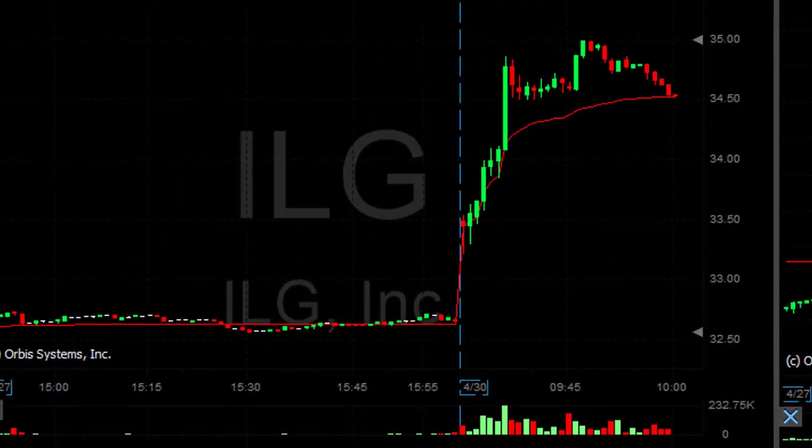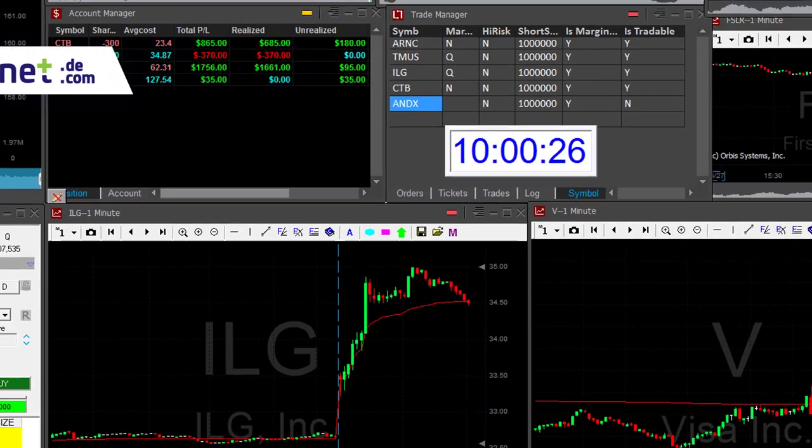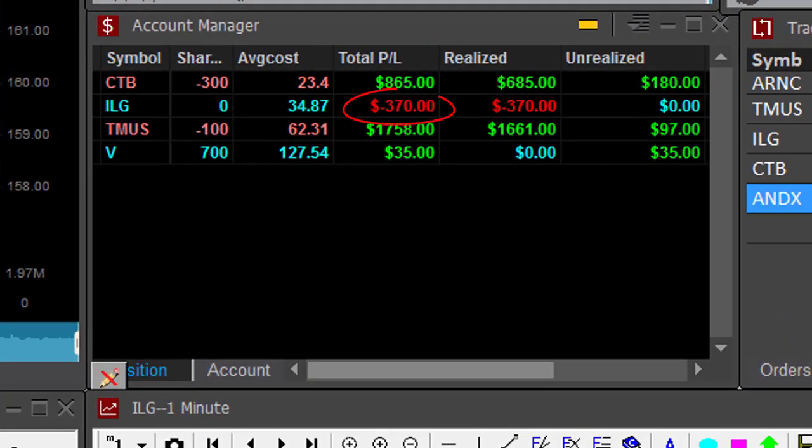ILG is not doing good. It's not a big loser, just 15 cents or so. I have my stop loss, hard stop under 50. Now I'm out — I'm out of ILG. That's my first loser today, down just $370. No big deal.